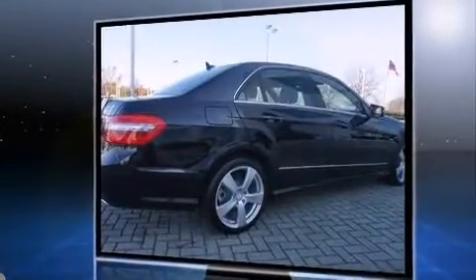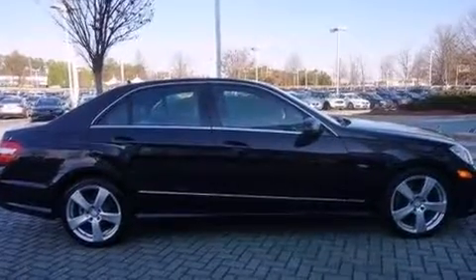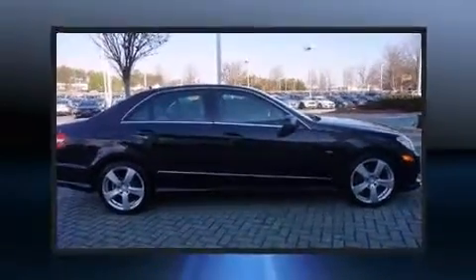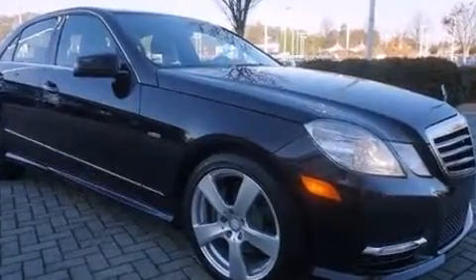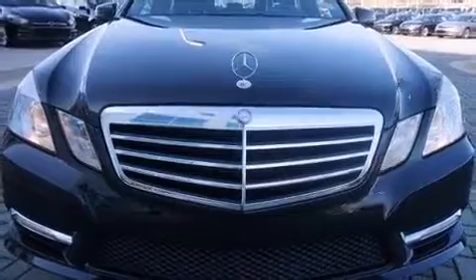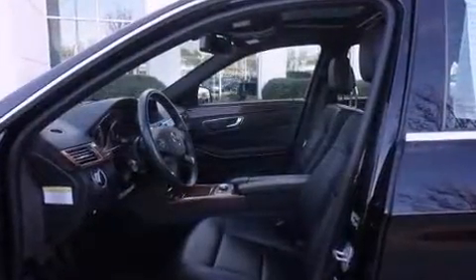Top features include front dual-zone air conditioning, delay-off headlights, one-touch window functionality, power front seats, automatic dimming door mirrors, and remote keyless entry. For drivers who enjoy the natural environment, a power moonroof allows an infusion of fresh air.